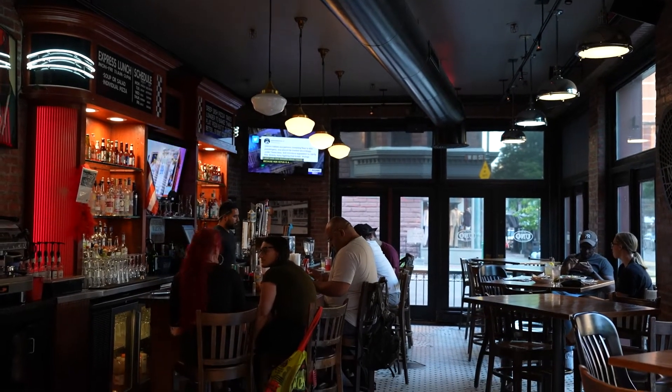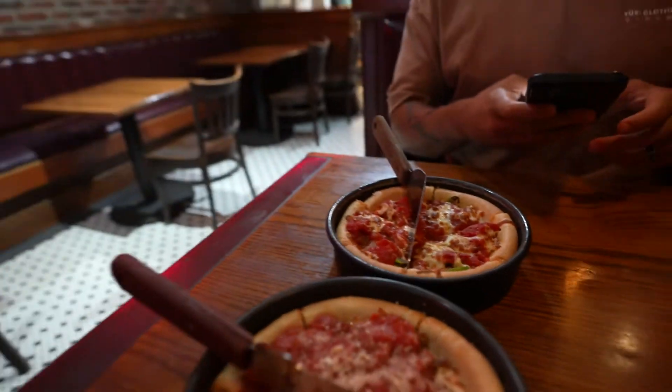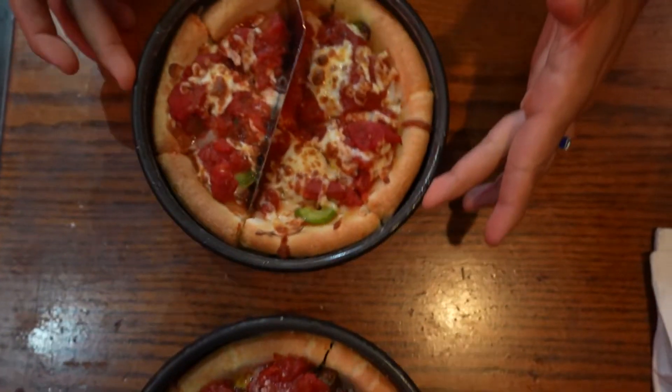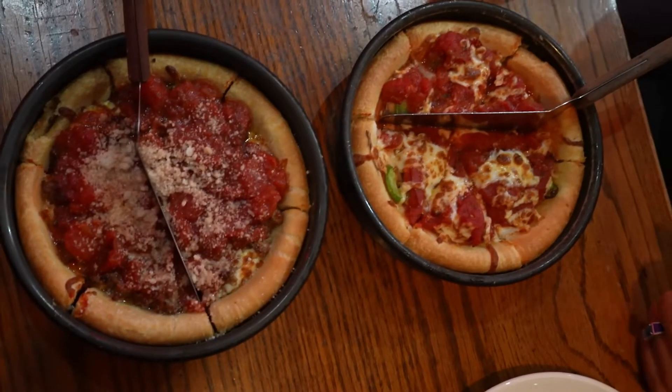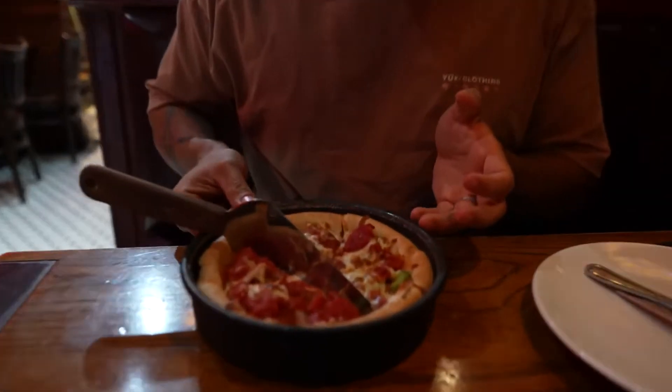It's almost one hour that we've been waiting for the pizza — it's taking too long. As you can see, the pizza is cooked right in here and it's so tall. We took the small sizes.